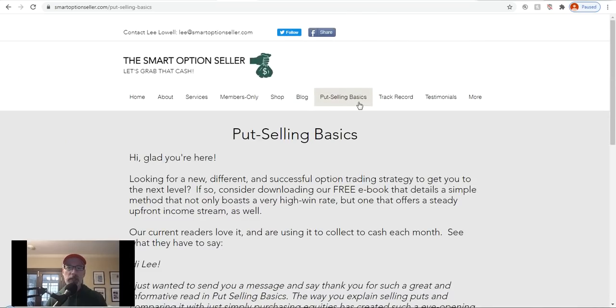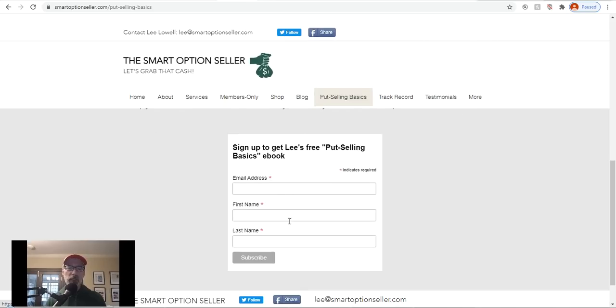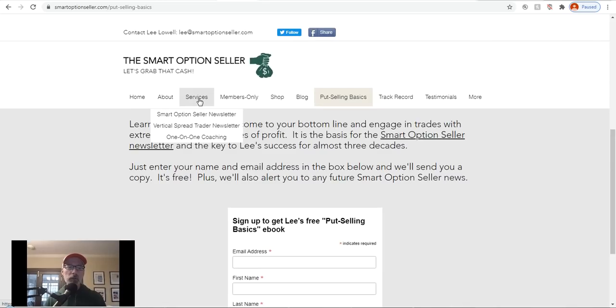At smartoptionseller.com, click on the put selling basics link for a free copy of how to sell put options — just enter your name and email. Our two newsletters: Vertical Spread Trader covers selling put option credit spreads, and Smart Option Seller covers selling individual put options. We also have one-on-one coaching if you need help taking your game to the next level. Don't forget to subscribe to this YouTube channel, give a thumbs up, leave a comment, and send me questions. Lee Lowell signing off — hope everyone has a great weekend.